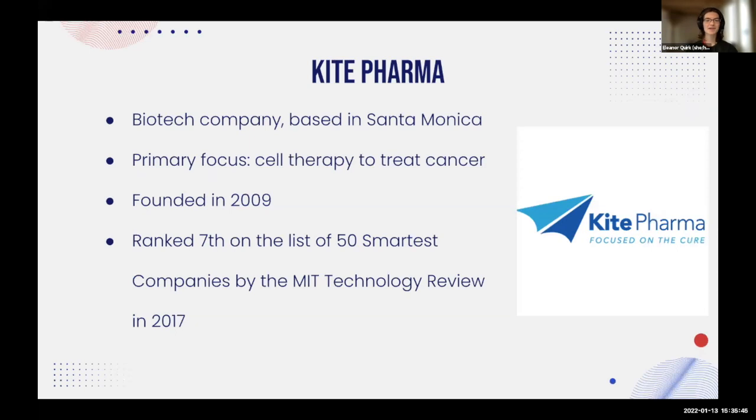Kite Pharma is a biotech company based in Santa Monica, California. Their primary focus is cell therapy to treat cancer. They were founded in 2009, and they are ranked seventh on the list of 50 smartest companies by a particular review board in 2017. Kite Pharma, would you like to take it away?